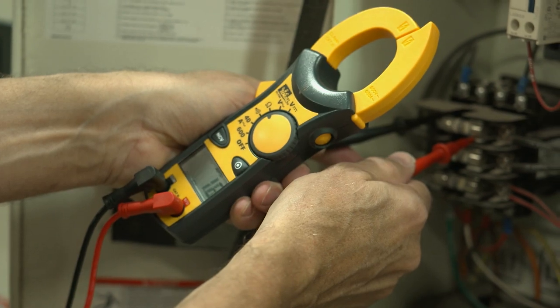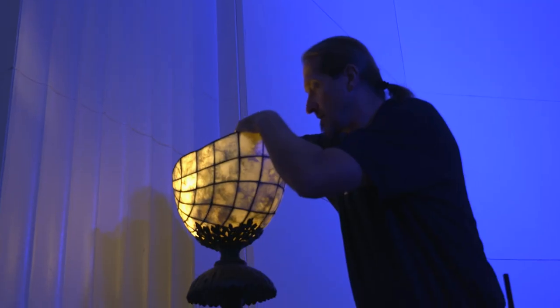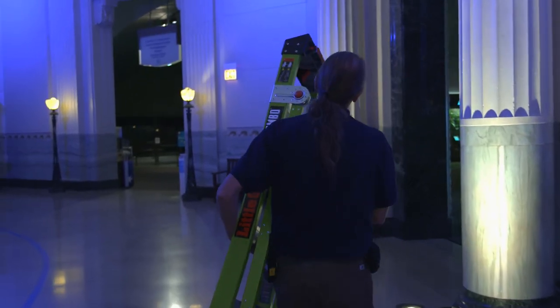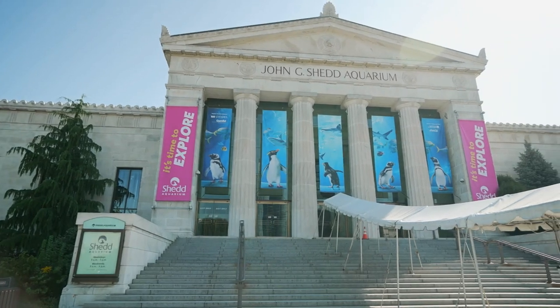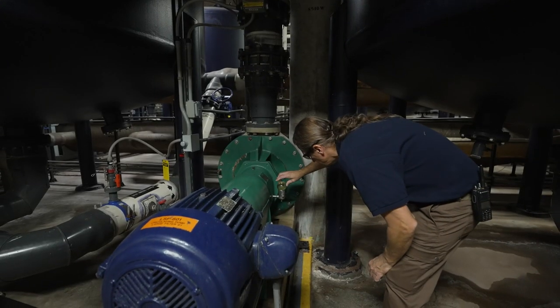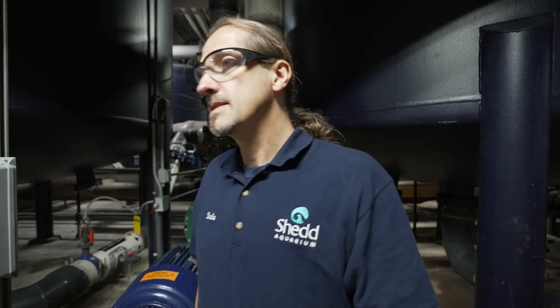I was doing machinery, and in order to have mechanical energy, you have to have electrical energy. Growing up in an old home, I had to learn wiring techniques in an old building versus current. The Shedd Aquarium opened in 1930, and through the years of expansion and additions to the building, we now have 465,000 square feet in this facility.